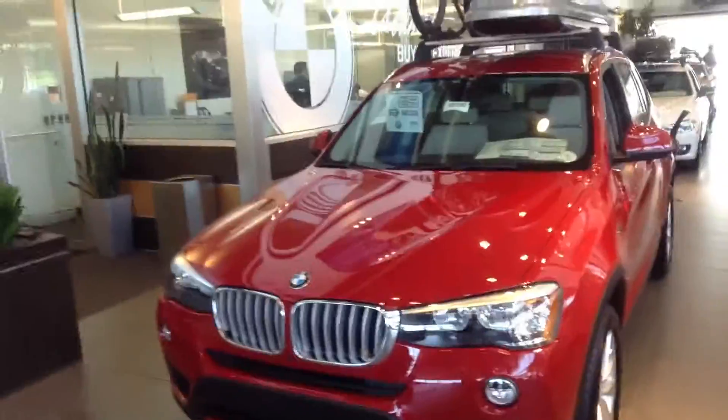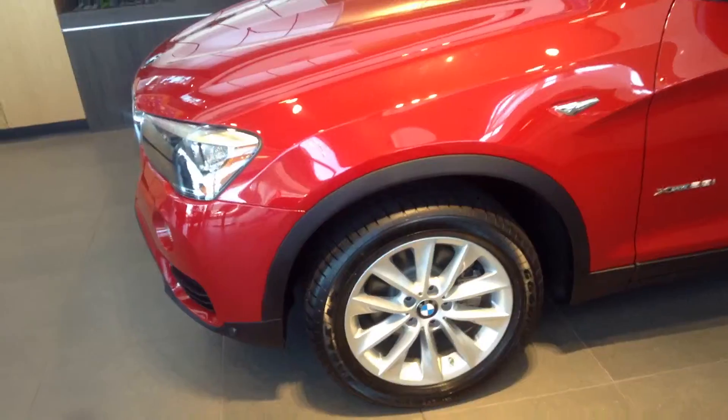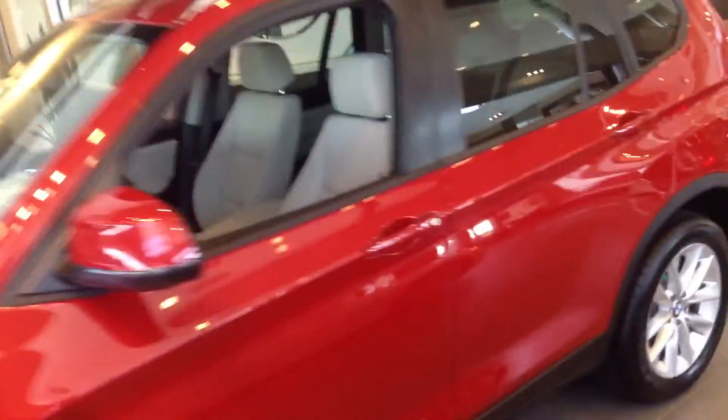Good morning Annette, this is Drew down at Schaunt BMW. Thanks so much for chatting with me this morning. I thought I would shoot a video of the X3. I know you haven't ever bought one, so this one's on our showroom — just wanted to show you it before you come down.